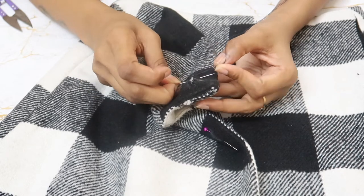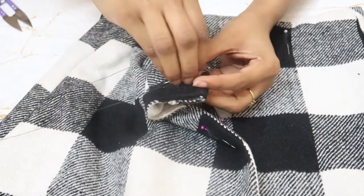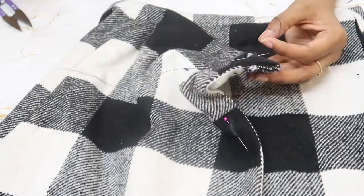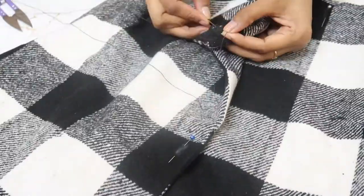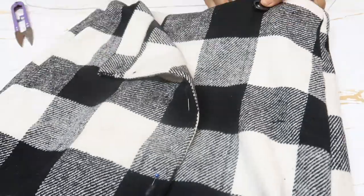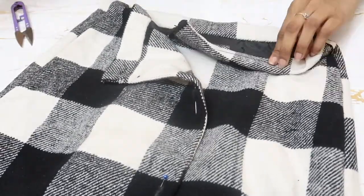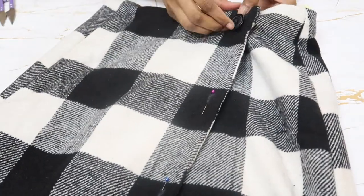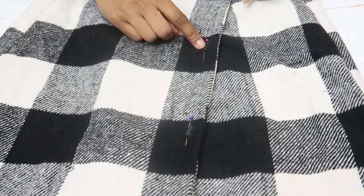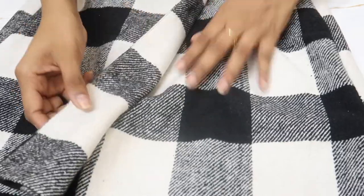Once the skirt is ready, stitch the button on the other side. Do the same for the other two buttons, and the skirt will be ready.